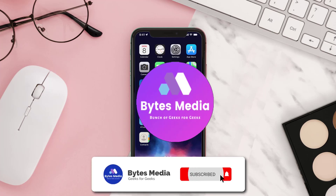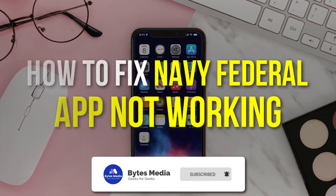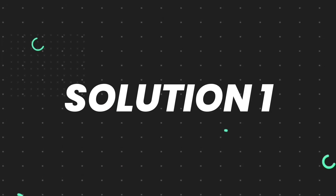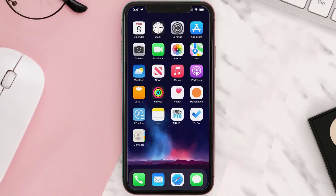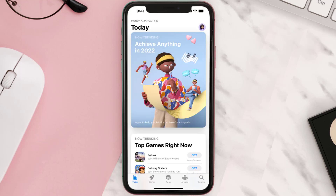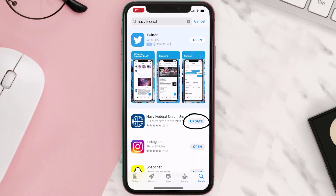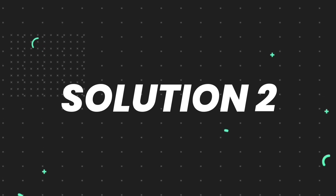Hey guys, I'm Anna and today I'm going to show you how to fix the Navy Federal mobile app not working. First of all, you need to make sure you're running the latest version of the app. Open up the App Store on your device and tap on the search icon in the bottom right corner. Search for the app, and if you see the update button right next to the app name, simply tap on it. But if you still encounter this issue, continue to the next step.